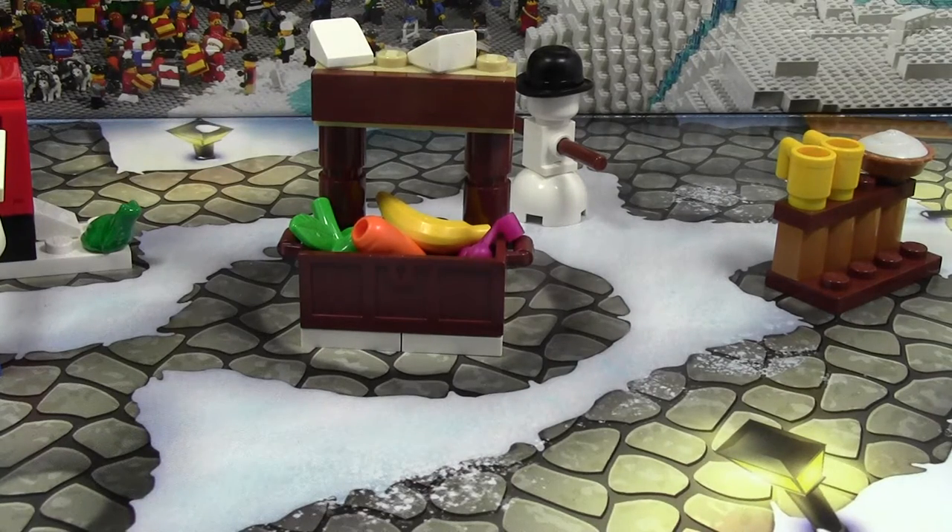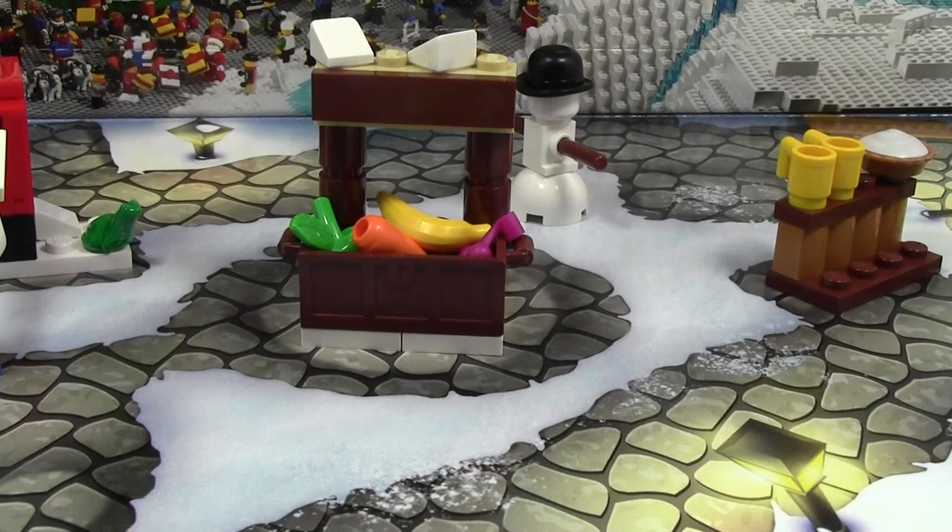Thanks a lot for watching. Day number 6 of the LEGO City Advent Calendar. Stay tuned for the rest of the days. Thanks for watching, and have a great day.